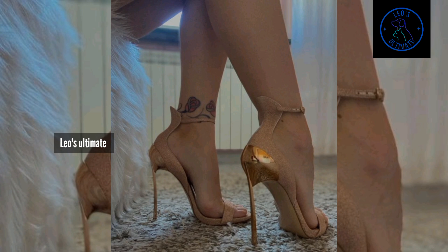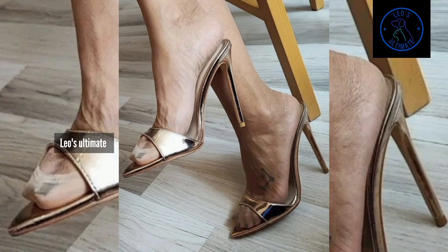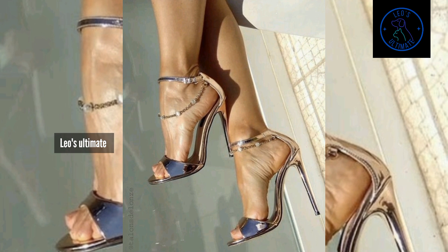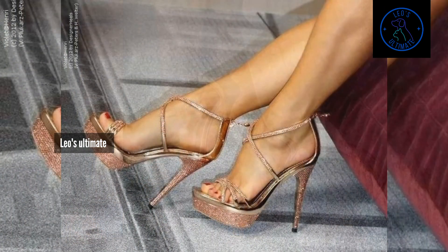Imagine stepping into sleek, strappy sandals that hug your feet securely, allowing you to twirl and spin with ease. Think of welling and ballroom heels with just the right amount of height to give you a graceful lift, without sacrificing comfort. Envision heels with flexible soles that move naturally with your feet, letting you glide effortlessly across the dance floor.